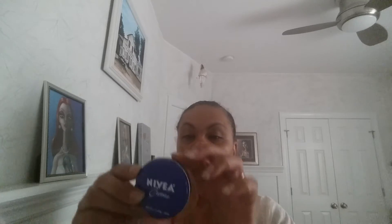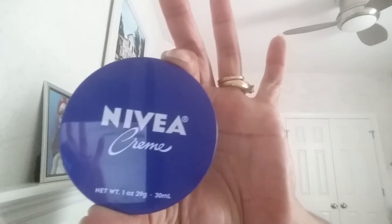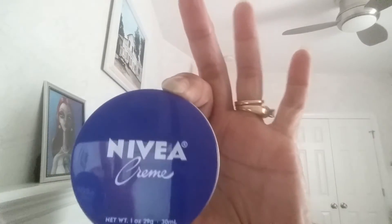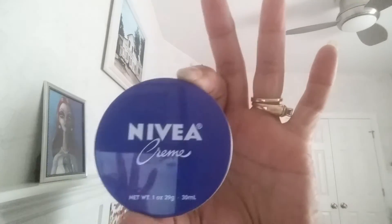This is the Nivea cream and it's in a little tin. If you've been following my channel, you know why I picked this up — other than the cream being wonderful, I wanted the tin for my laundry room.